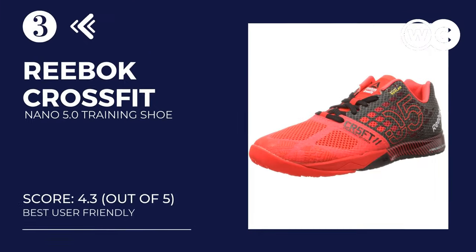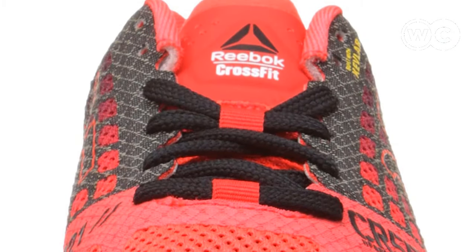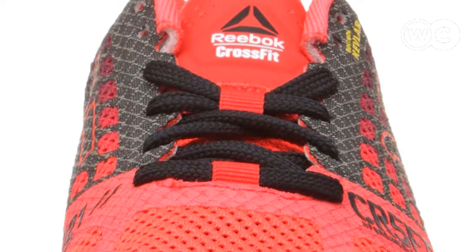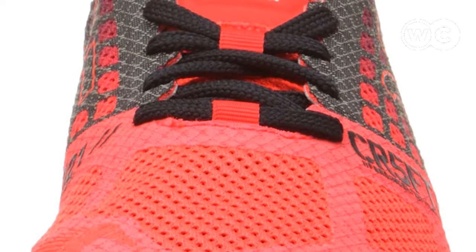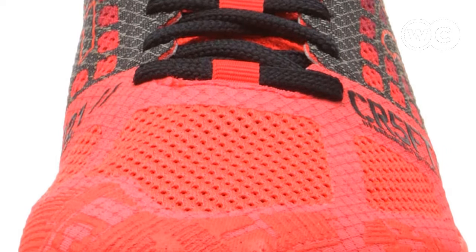At number 3: the Reebok Women's CrossFit Nano 5.0 Training Shoe. One of the best parts about these shoes is that they feature an anatomical design that fits your feet perfectly and provides optimal support to your arches. The Reebok CrossFit Nano 5.0 has a contoured heel to keep your feet in proper position as you exercise. During medial and lateral movements, plus during lifting exercises, your feet are supported by the thermoplastic polyurethane shell.